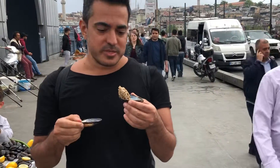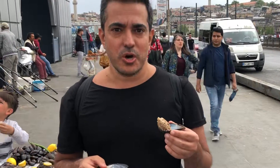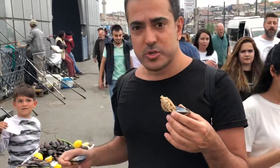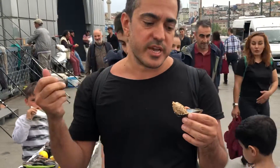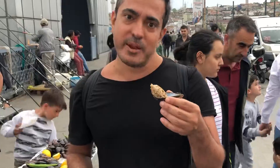This is one of the most famous things in Istanbul. It is called Midya Dolma, which is stuffed mussels. I want you to see this, but I'm going to take you to one of my favorite places back on the other side of Istanbul in Karaköy. Anyway, let's eat it.